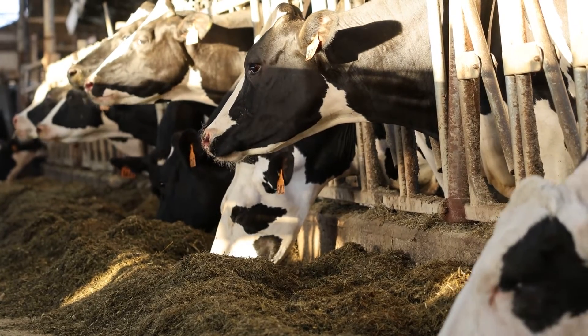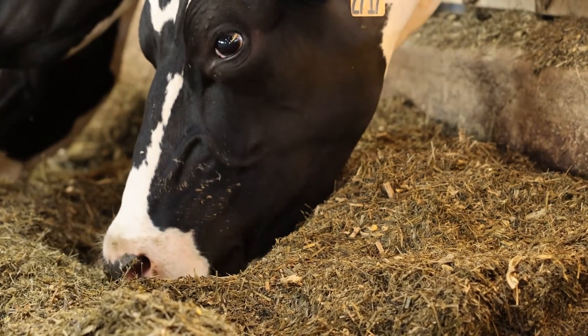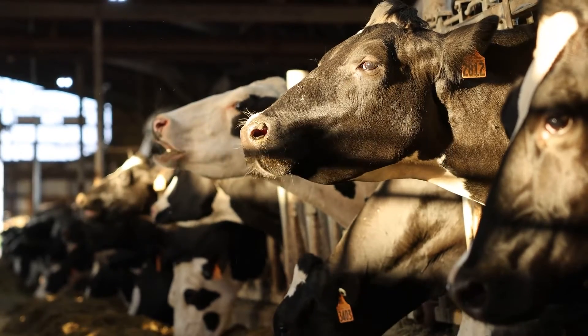You definitely don't see the cows just by pen or as a herd anymore — you see them individually. Yeah, each one has its own personality, behaves differently, and it's just amazing to see how much that's changed since we put the robots in.